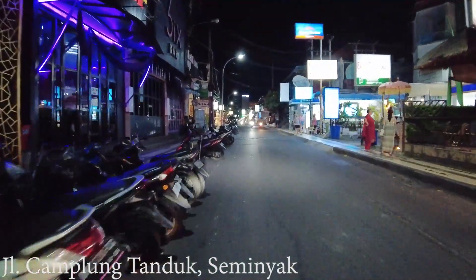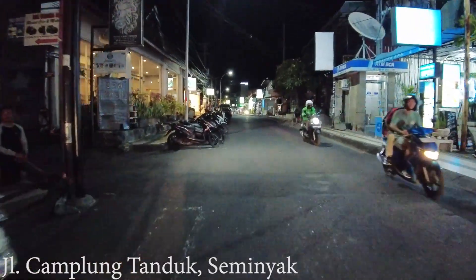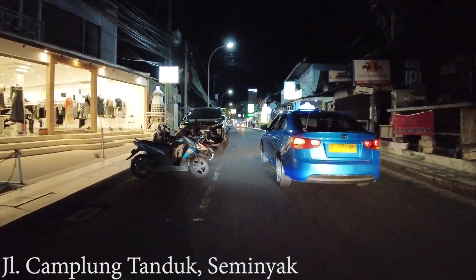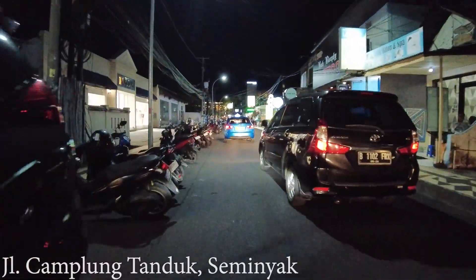The one on Jalan Kayu Aya — the Greek restaurant Nikanya's — and the one in Ubud are also very busy. So I'm not really sure if this one here is the same kind of restaurant. Maybe you can try to go there if you stay around here.